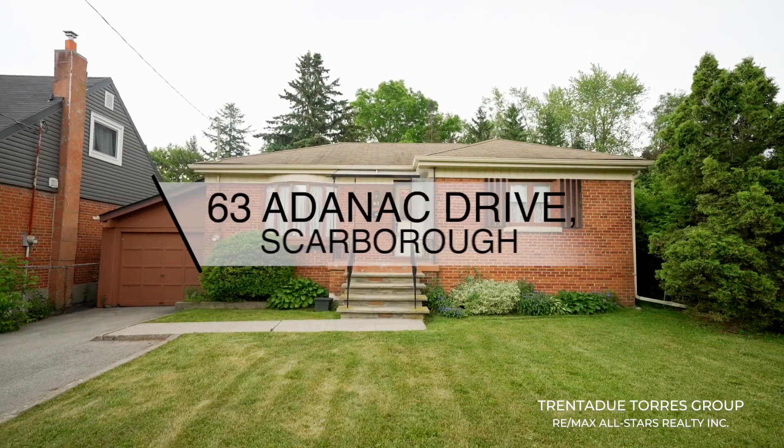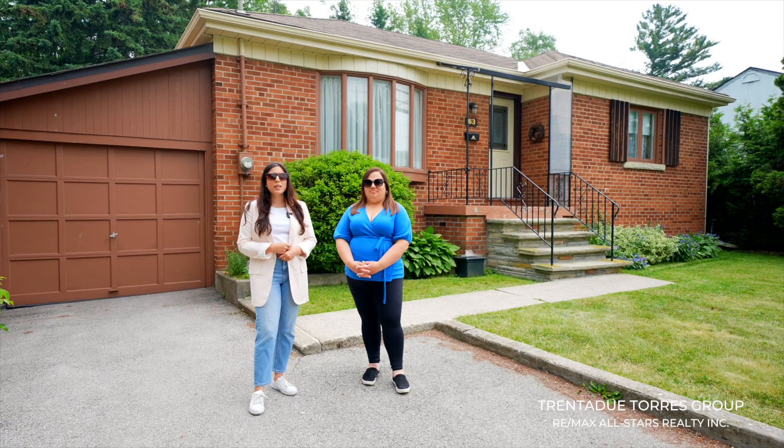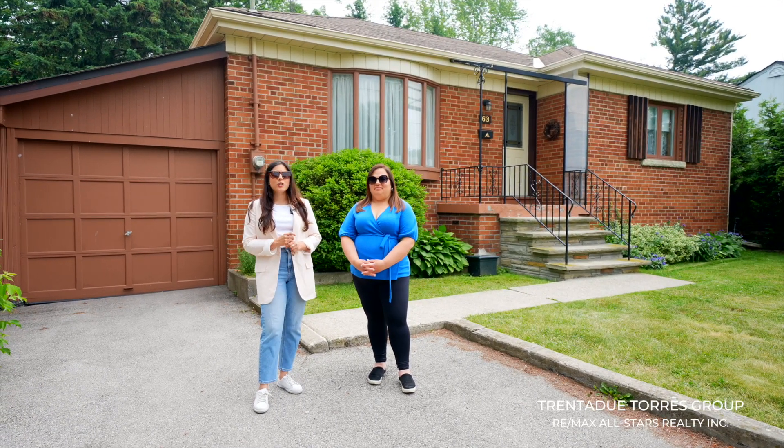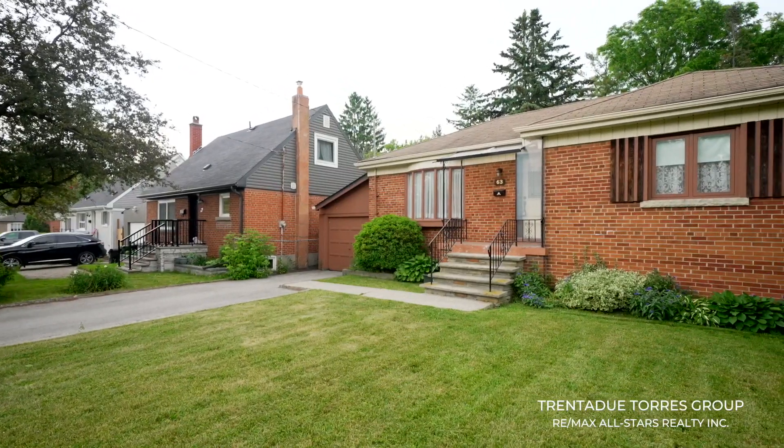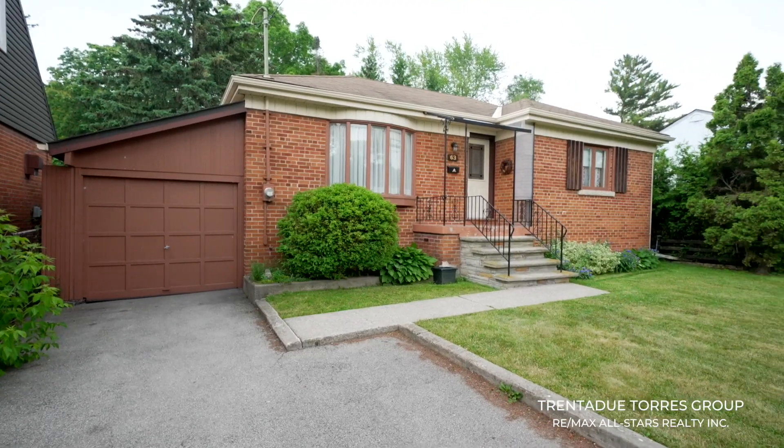63 Adenac provides so many opportunities — a charming three-bedroom, two-bathroom bungalow with a basement complete with a separate entrance. The options are endless: a home for your growing family, a fantastic investment opportunity, or the perfect spot for your dream home.